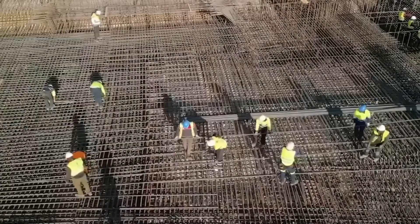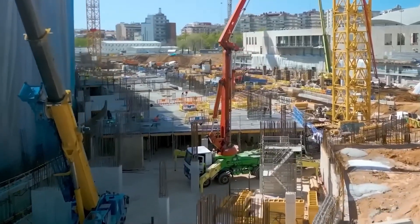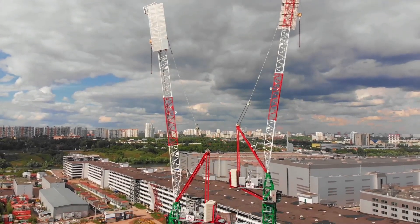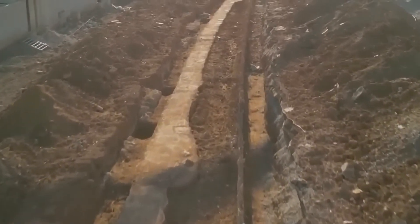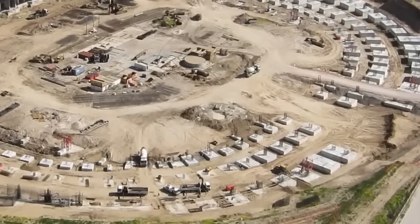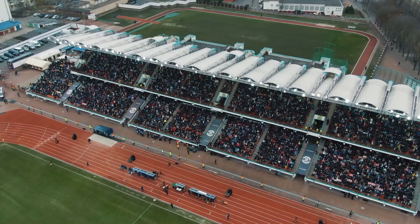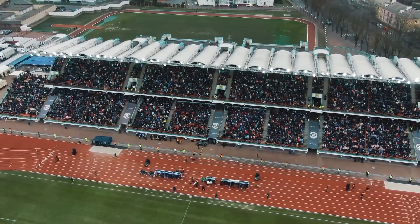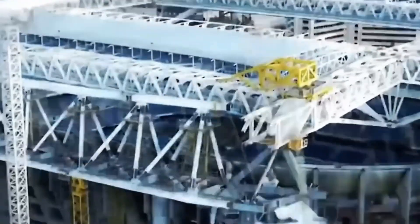Once the site is ready, the construction of the main stadium structure begins, starting with the foundations, which are essential for supporting the entire complex. Depending on the soil characteristics, different types of foundations may be used, such as concrete slabs or deep piles that can exceed 20 meters in depth. The next step involves erecting the columns and beams that will form the main structure. At this stage, key elements like the stands, stairs and access ramps begin to take shape. For this work, thousands of tons of steel are used, and the structures are typically assembled using large-scale bolts.